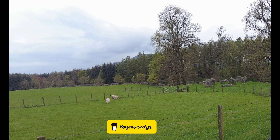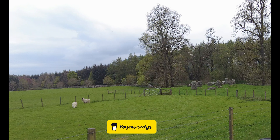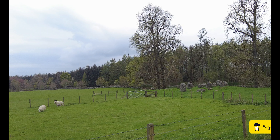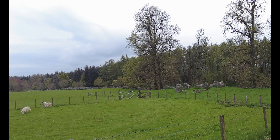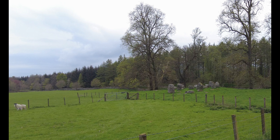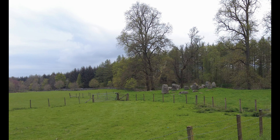Hi and welcome to this video where we visit Croft Moraig, a notable prehistoric stone circle located near Aberfeldy in Perthshire, Scotland. Like so many Neolithic monuments we have visited over the years, this stone circle has seen a multi-phased construction, indicative of its prolonged use and significance. This area must have been so important to our ancestors.